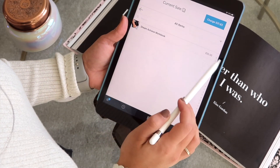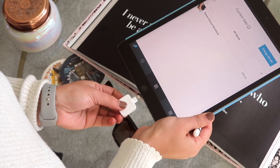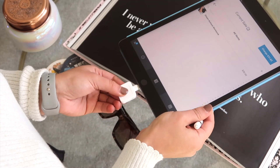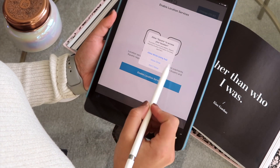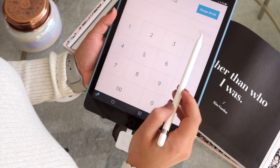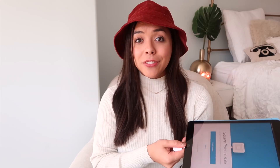Having the Square card reader makes you look so professional at an event. If someone wants to buy your product in person, instead of directing them to your website you can say 'let me get your card and you can pay right here.' It's super awesome — Square Point of Sale. I'll have it linked below. It does take a little while to ship, but you can get it for free.